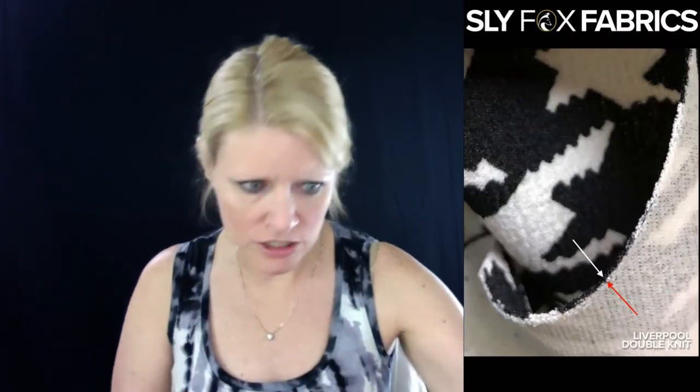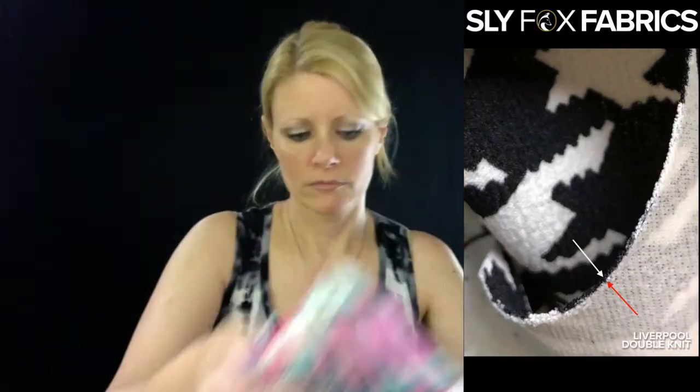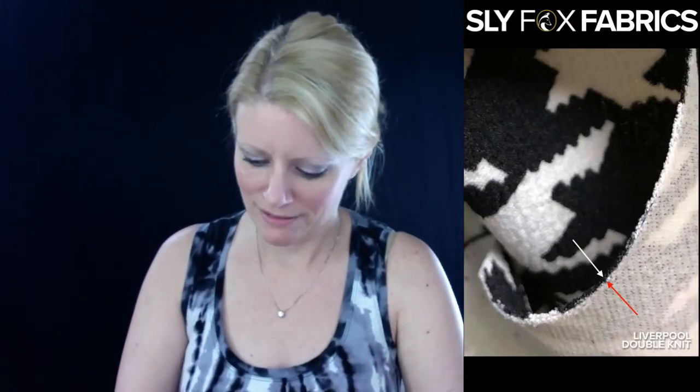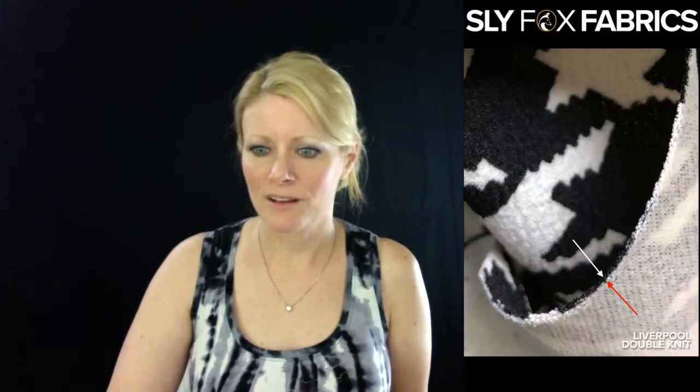I forgot to mention Rayon Challis when we were talking about wovens. Brenda Douglas asked if we'd considered making a chart about the different fabrics. We have charts in the file section on the group page — other people have made some really valuable ones. There are two files: one is a chart made by P4P about various features of different knits, and the other is a more in-depth explanation of each different knit.